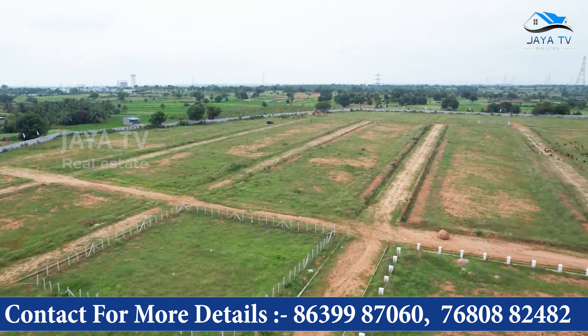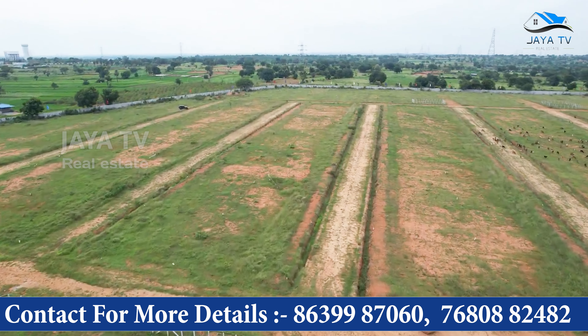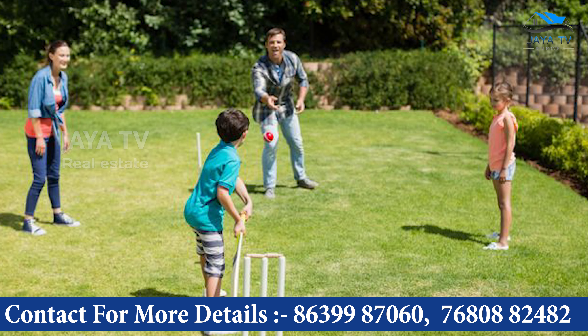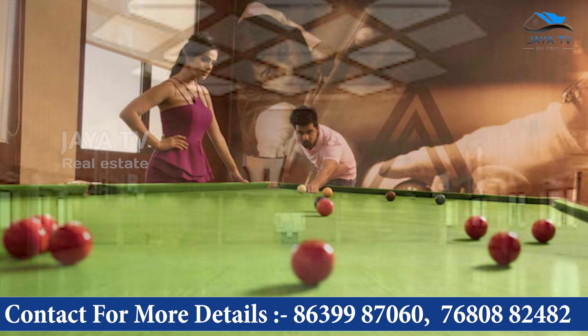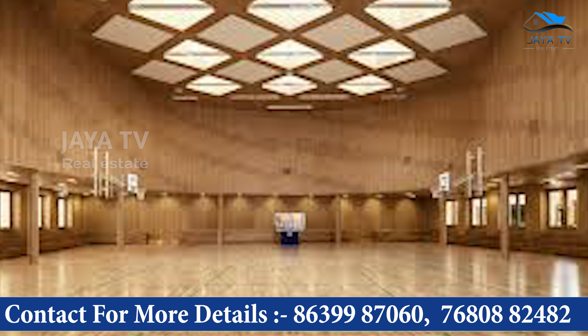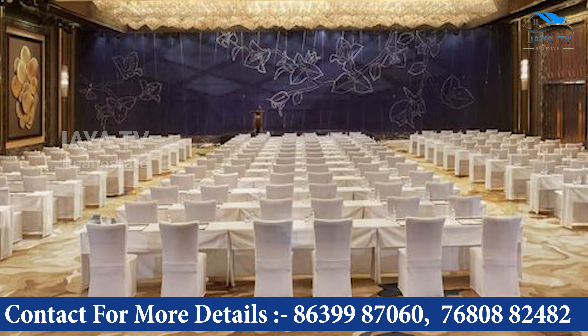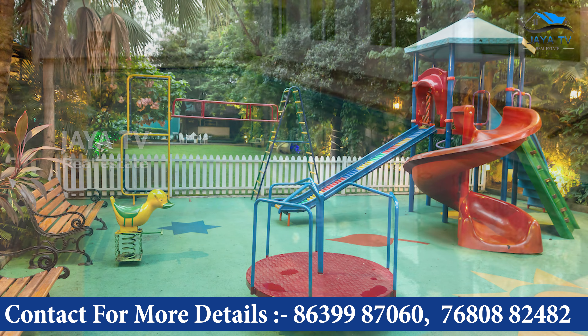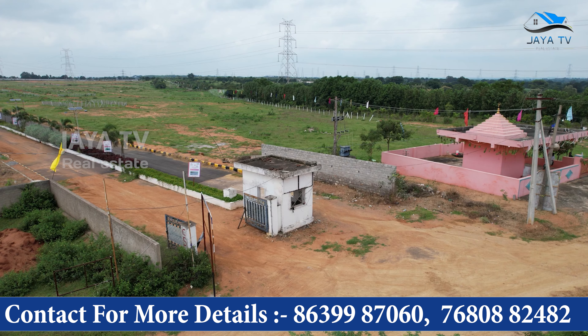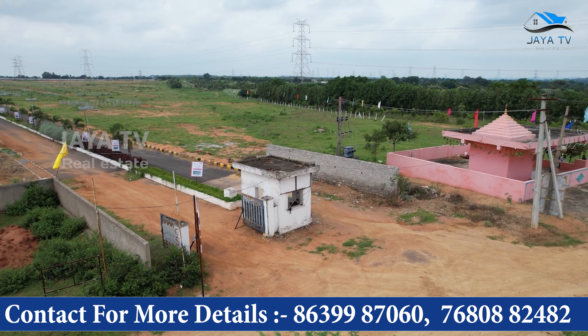We will discuss all the amenities in this clubhouse. There are special provisions for outdoor games and indoor games. We have a multi-purpose hall, a banquet hall with almost 200 seating capacity, guest bedrooms, swimming pools, and children's play area provisions.